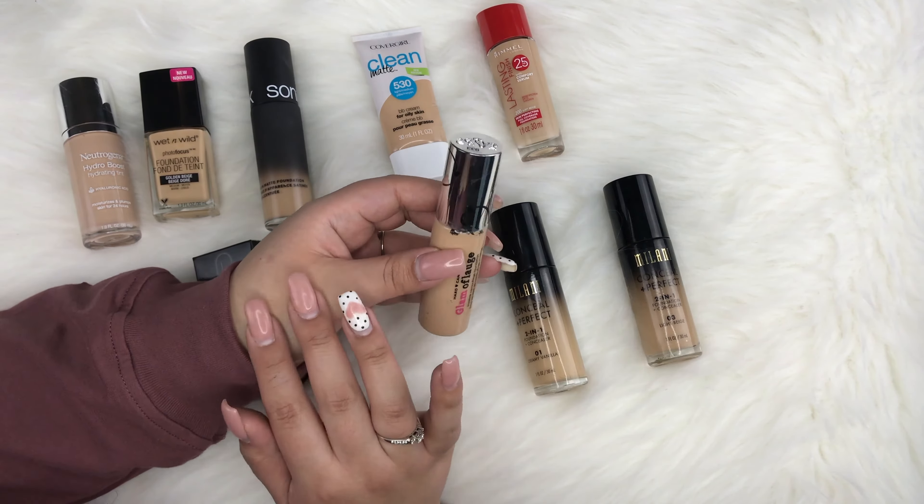Next is the It Cosmetics Your Skin But Better CC Cream — a color correcting full coverage cream plus anti-aging hydrating serum with SPF 50, in shade Medium. Even though it's a CC cream, it has real foundation coverage. I really like it. After that is the Smashbox Studio Skin 15-Hour Wear Hydrating Foundation in shade 2.1, also with a pump. I love this foundation — I'm halfway through it. The only con is you need three to four pumps to build the coverage you want, but the medium, natural finish is beautiful.